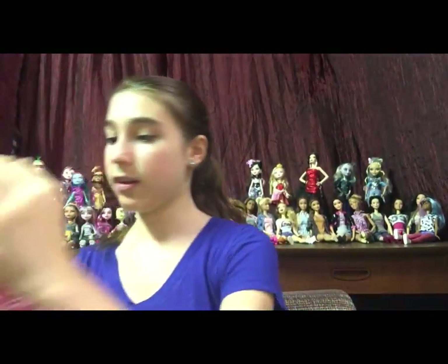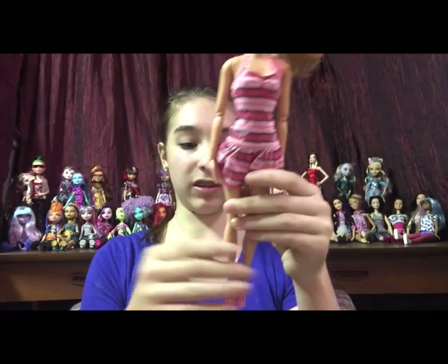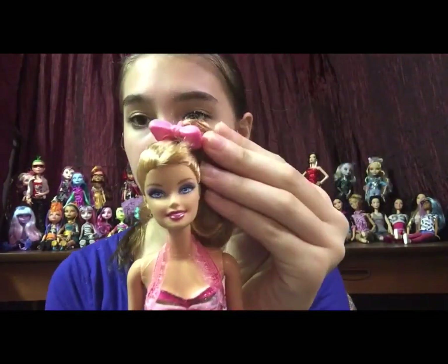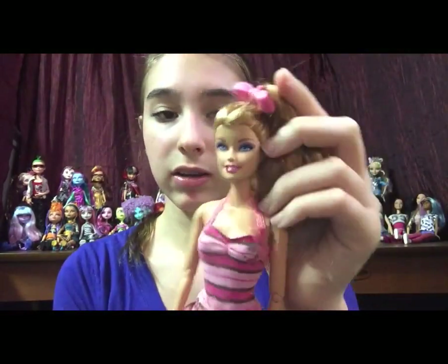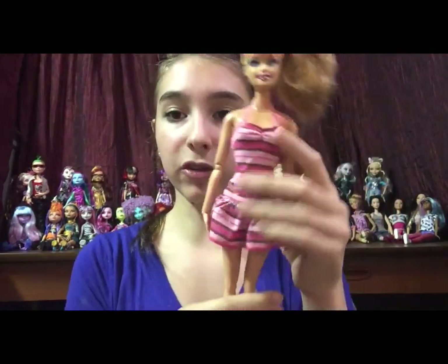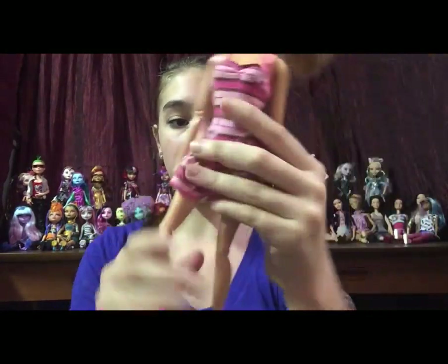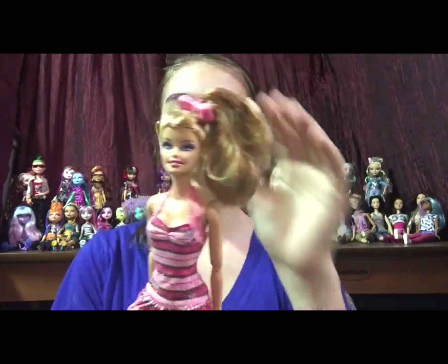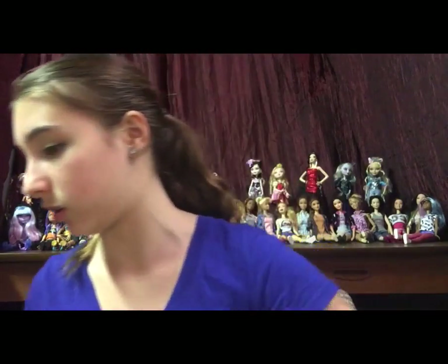Last five dolls. This one I'm not going to use as a body donor, even though she is articulated — I just really like her. She has a really cool hair color and dark-ish lips. She also has a really awesome outfit and a hair bow and a pair of pink shoes. She is almost in perfect condition — her hair just needs to be brushed. It doesn't even need to be washed or anything. She's in really good condition.